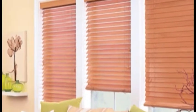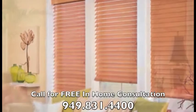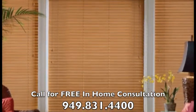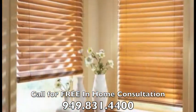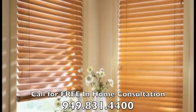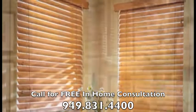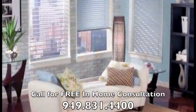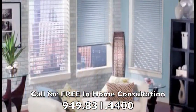Contemporary or traditional, rustic or urban, Hunter Douglas Horizontal Blinds offer an array of design options and styles to complement any home decor, while providing the ultimate in light control. From premium natural woods, to composite materials, to aluminum, our blinds are constructed with superior style.